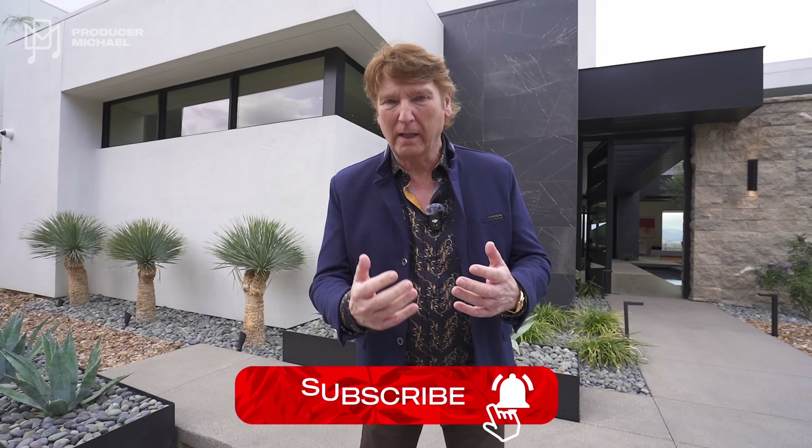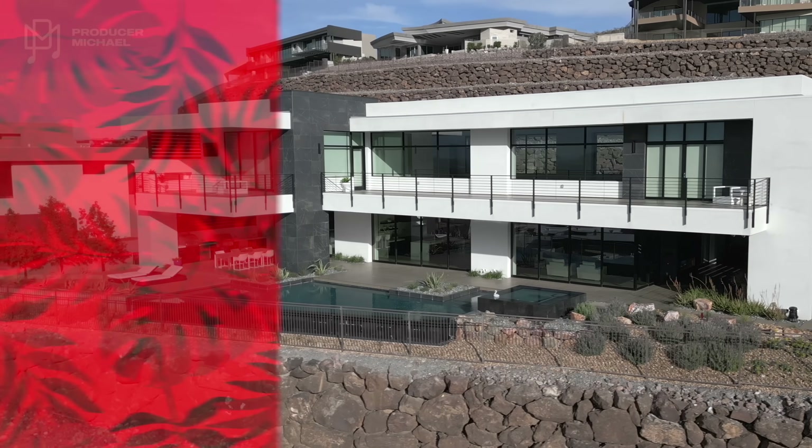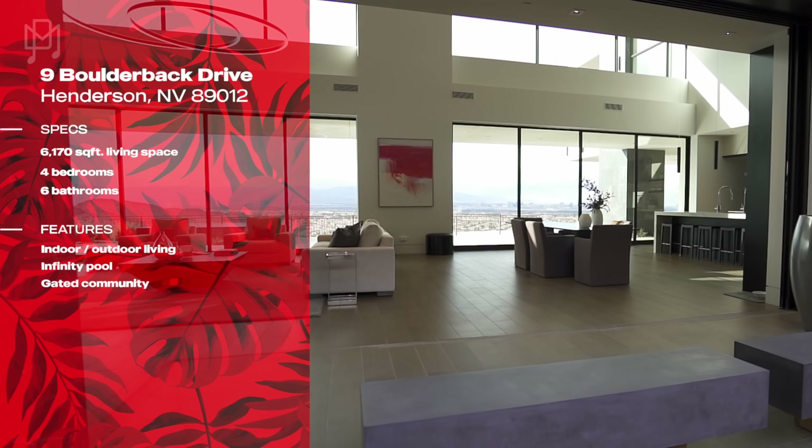So today we are in Henderson, Nevada, which is basically in the Las Vegas basin, and we're going to show you an incredible, and I mean an incredible house. I'm not going to tell you how much it is because I want you to guess, because you won't believe what the price is. You really won't.